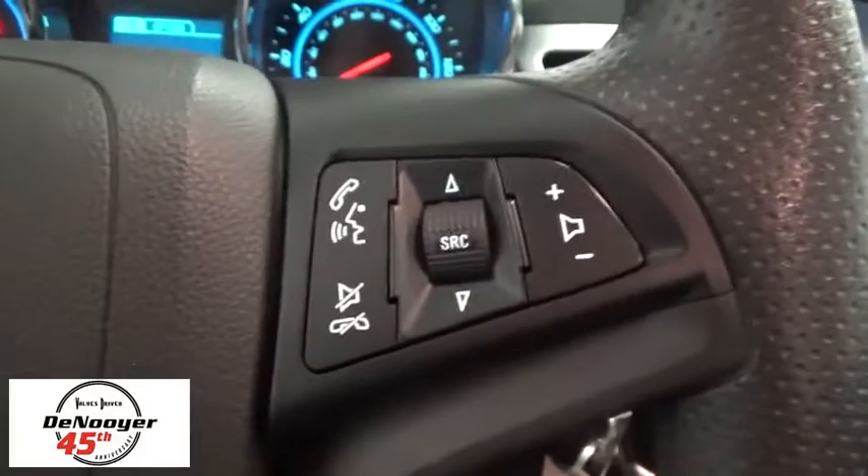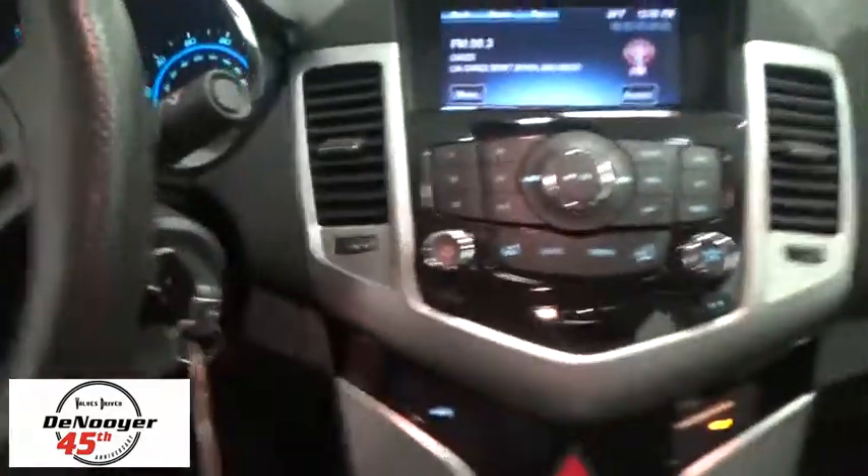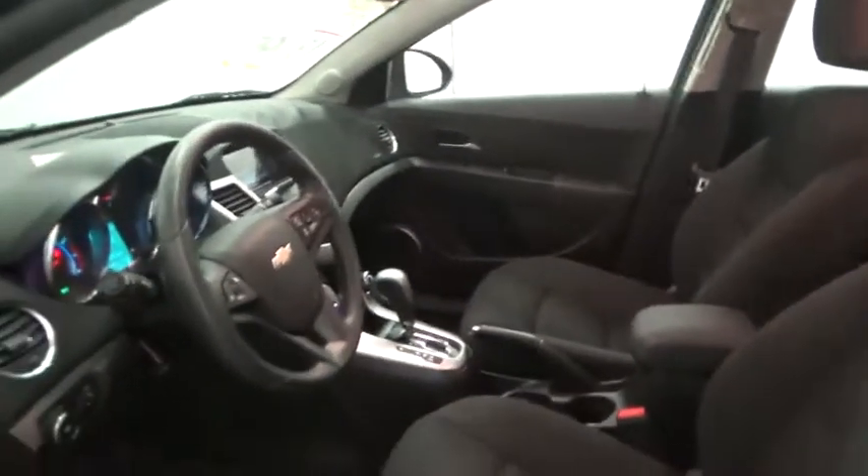Compass, trip computer, CD player, power windows, remote keyless entry, Sirius satellite radio, panic alarm, tachometer, brake assist, front reading lamps, driver vanity mirror.